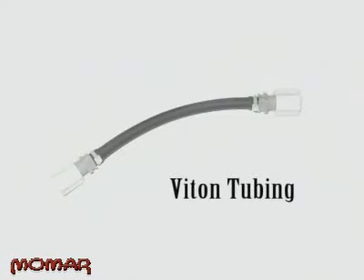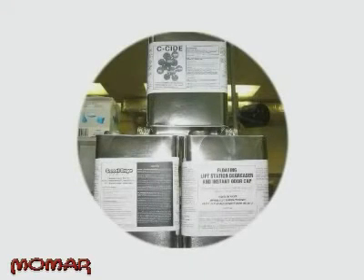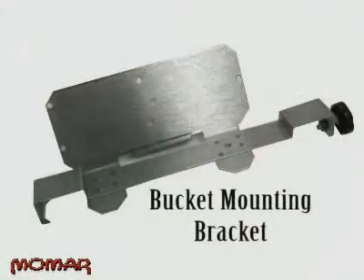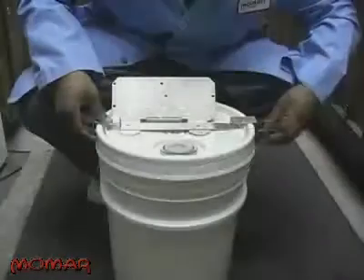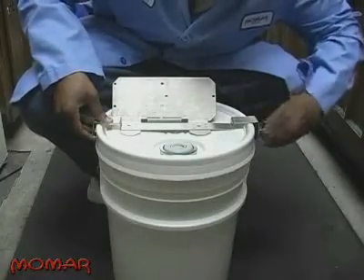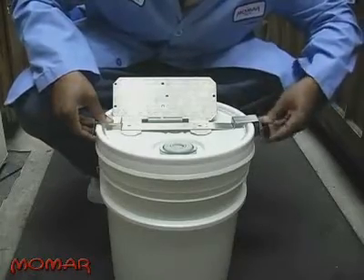Viton is designed specifically for handling solvent products such as Great Grape, Seaside, and floating lift station degreasers. The last feature we'd like to discuss is the available bucket mounting bracket. When you need the Maintain-It-All Pump to be portable, or if there simply isn't a mounting surface available, the bucket mounting bracket can be installed on any pail in just seconds and provides a secure mounting surface for the Maintain-It-All Pump.